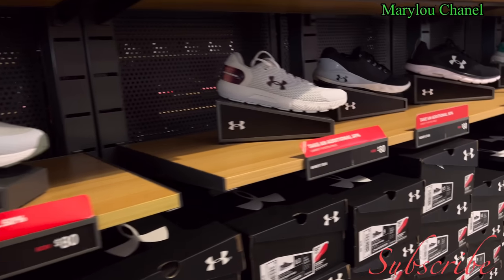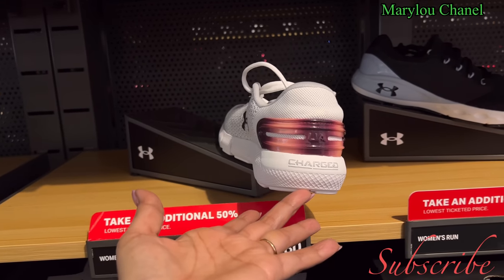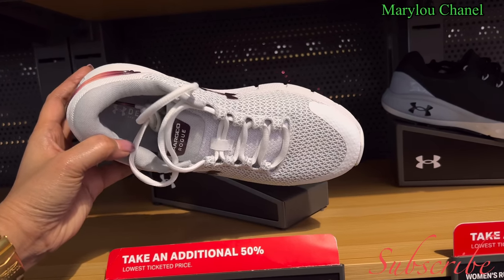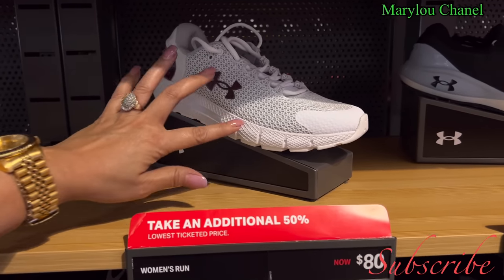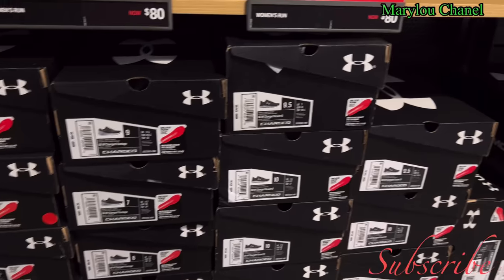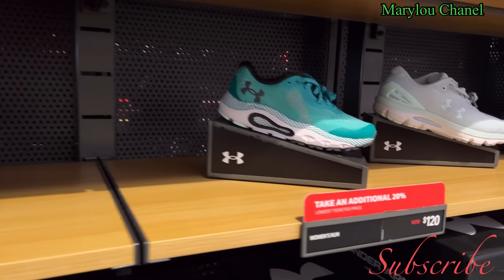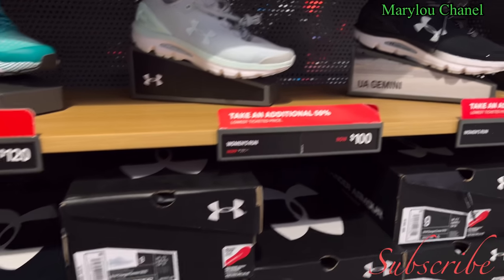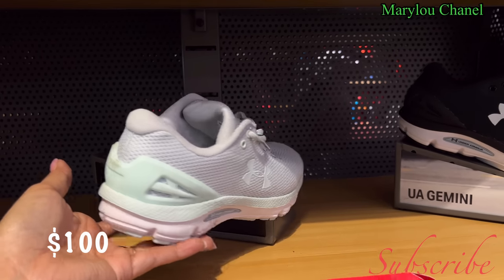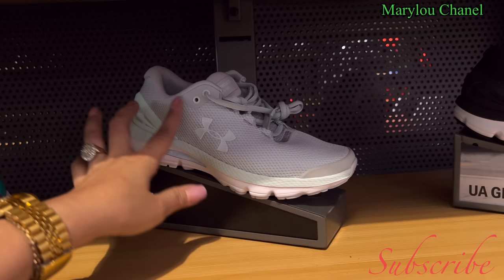This one here, this one white — color nice. This is running, eighty dollars, available seven, seven and a half until ten. This one is $100. Six running shoes for women, available sizes: 7, 8, 9, 6, and 10.